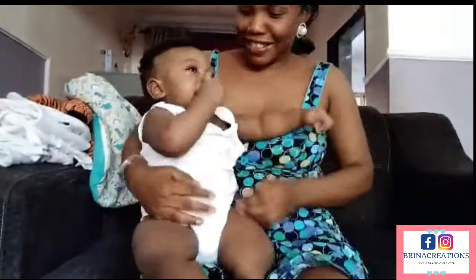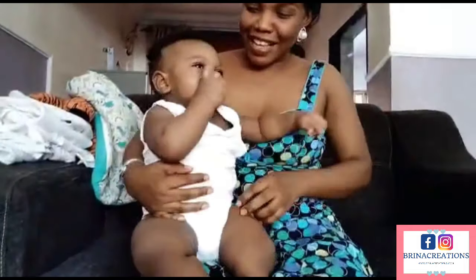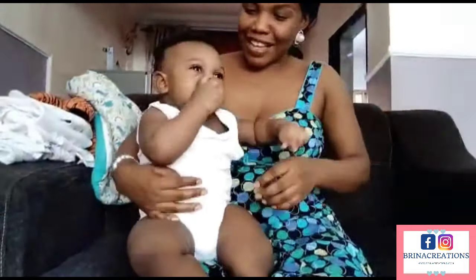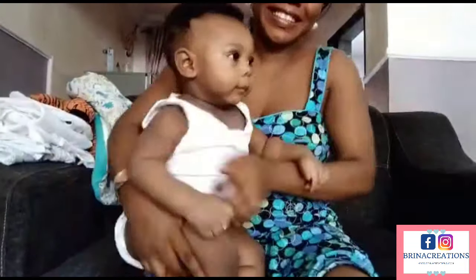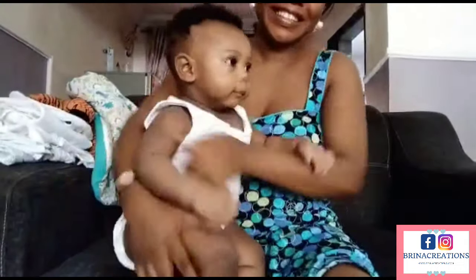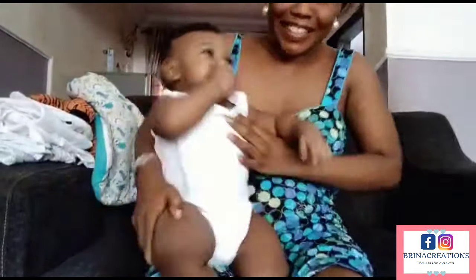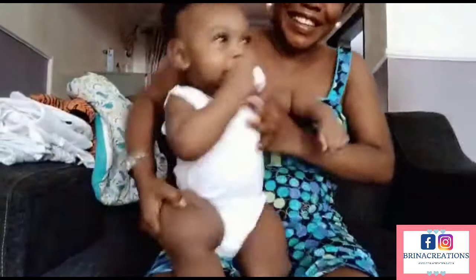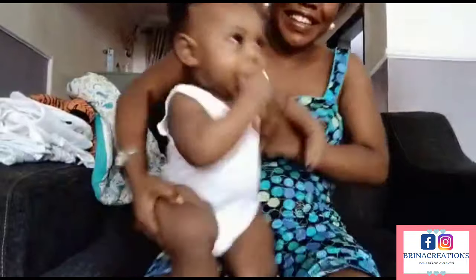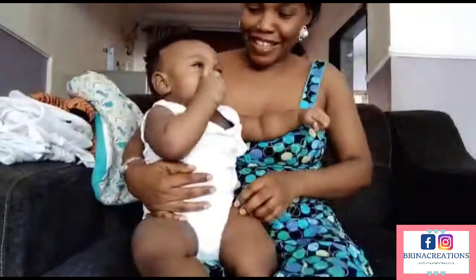Hello lovely people, welcome once again to my channel. I'm Ogie from Abuja, Nigeria. In today's video I'll be showing you what a sleeping bag looks like for babies and how to make use of one. By the way, I share videos on healthy living, recipes, budgeting, simple and modest lifestyle, home gardening, and a lot more about keeping your home together. If you're new on my channel, thank you so much for stopping by. Please join this amazing family by clicking the subscribe button and the bell icon so you can get updates anytime I share a new post. If you're already a subscriber, thank you so much — I truly appreciate your love and support.